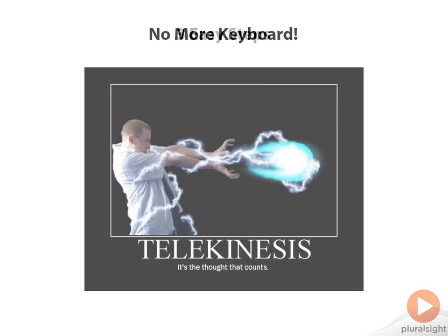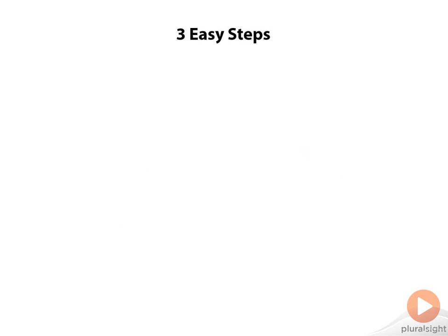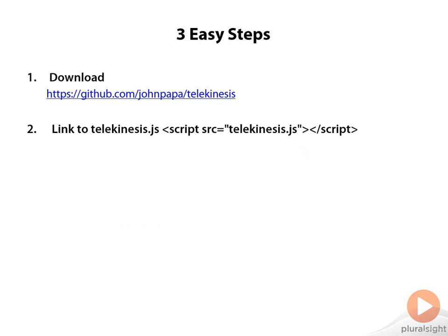There are three easy steps you need to follow. First, you need to download Telekinesis.js from GitHub from this link here. Then link to it inside your HTML. And finally, think about your code. Just think and watch, it writes itself. Don't believe me? Watch these experts at work.